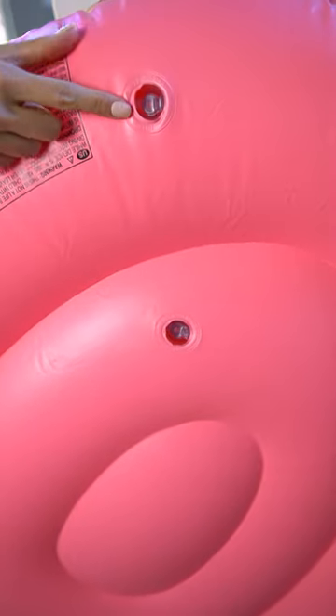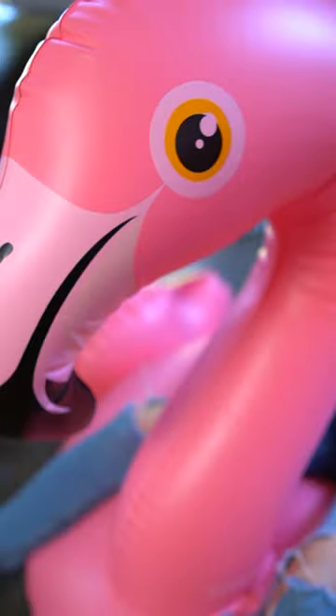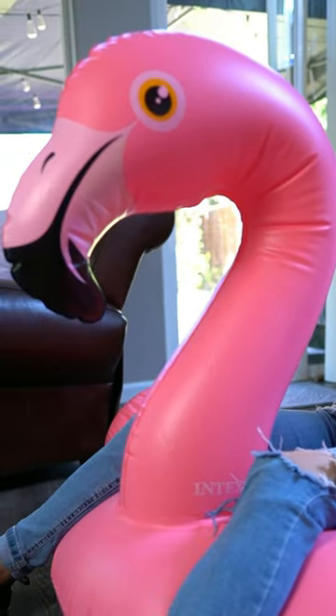It has two air valves on the bottom, and it only takes a minute or two to inflate. Oh, and these sturdy handles — they're built for all types of adventures. So whether you're wanting to float rivers or simply lounge around the pool, this flamingo always adds a playful vibe to any adventure.